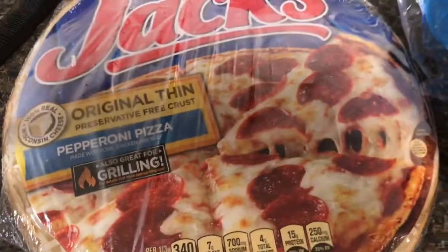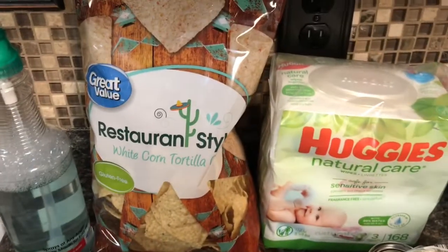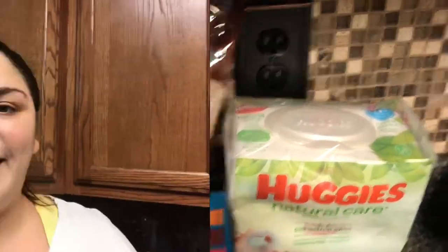Hamburger buns, a pizza, some granola bars, and some chips for their chip nachos. And there you have it — that is my grocery haul for the week. Be sure to subscribe so that you can see next week's video as well. I will see you guys in my next video. Bye y'all!